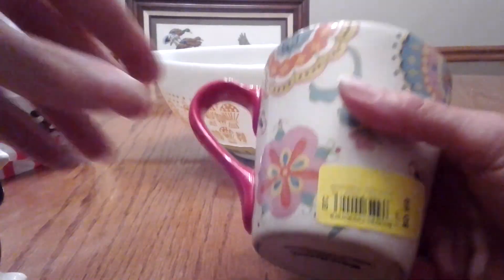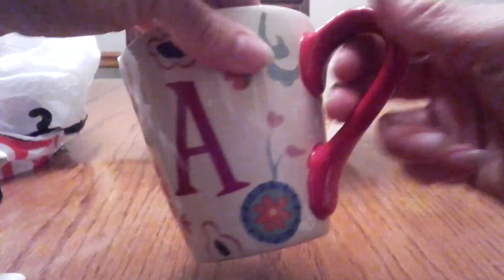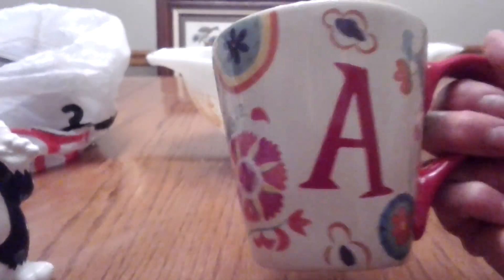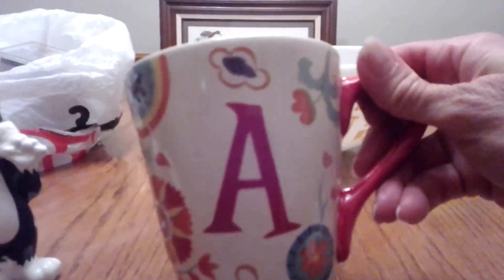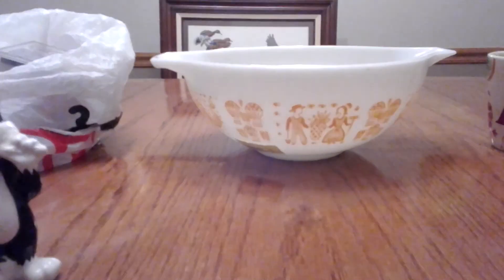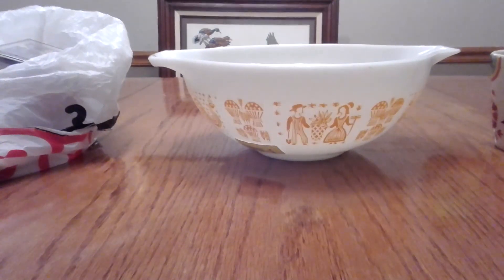Everything I got I think was yellow. I got this mug for 69 cents just because it was really pretty — it's just a World Market mug and it had an A on it. I love different mugs and it actually looked really great, almost new. So 69 cents for that.